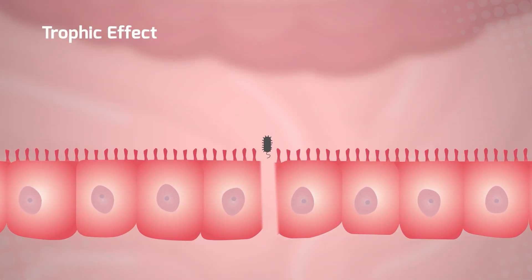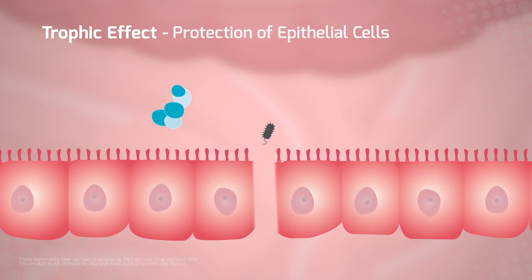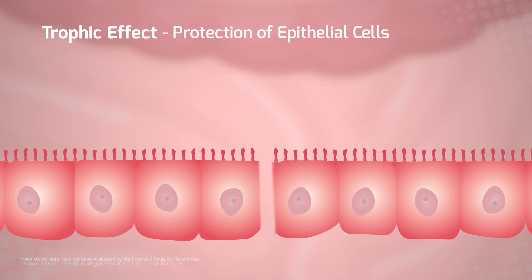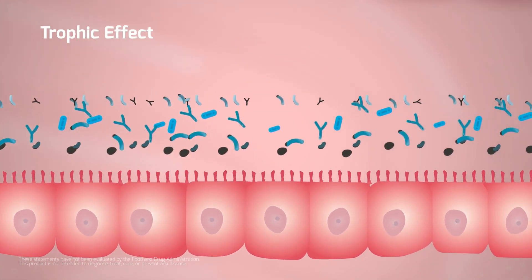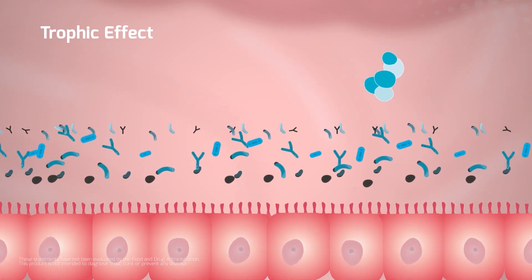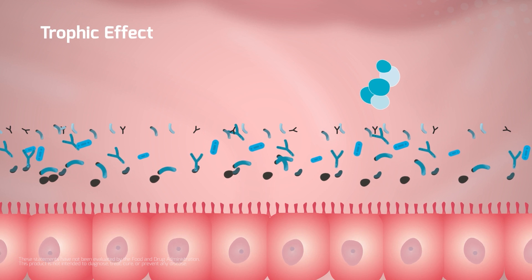The probiotic yeast helps to tighten epithelial cells' junctions to enhance gut barrier integrity and prevent opportunistic microorganisms from passing through. It also contributes to re-establishing a healthy microflora and protects intestinal mucosa metabolism and ecosystem.